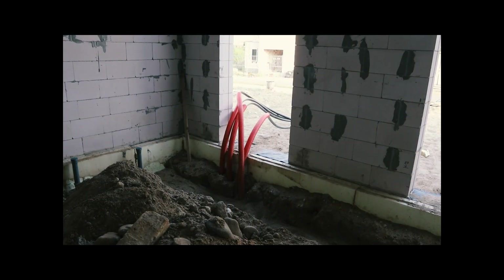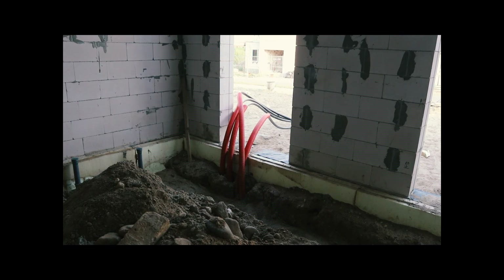There we go, I found the electricity. This is how the routing for electricity looks right now and how it comes in. That's going to be cleaned up and done in a much better way.